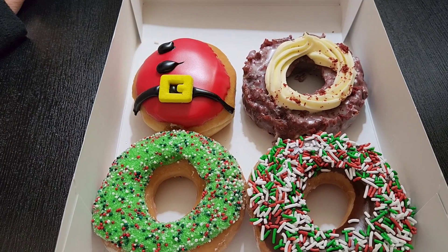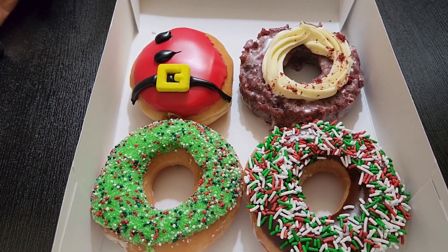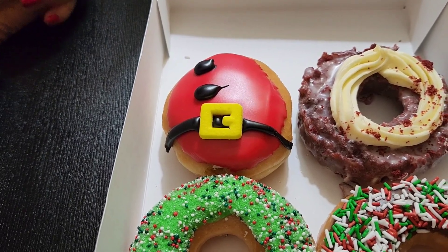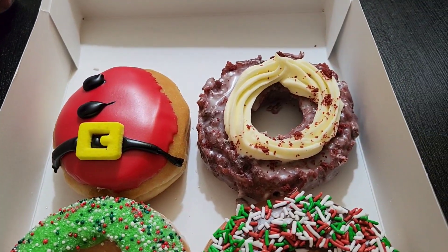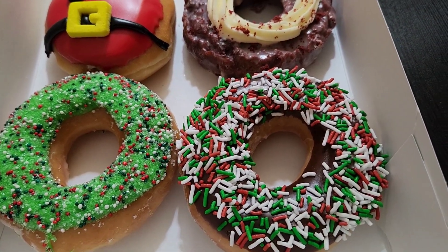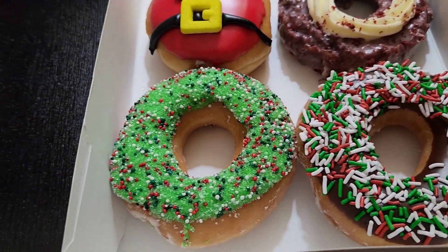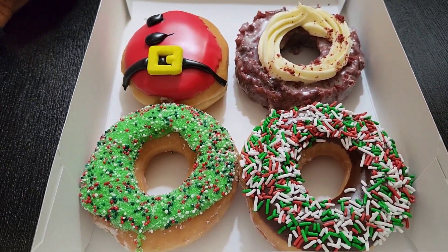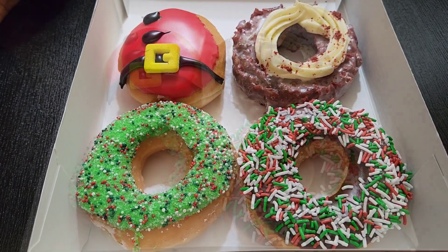Bobby and I brought the Krispy Kreme donuts back to the room to try. We picked up four of the five items. Unfortunately they didn't have the gingerbread donut, and one place didn't even have the belt buckle on the Santa Belly. We have: the Santa Belly, the Red Velvet Cake Donut, the Chocolate Ice with Holiday Sprinkles, and the Sugar Cookie Donut. When we try each one, we'll tell you exactly what's in all of them.